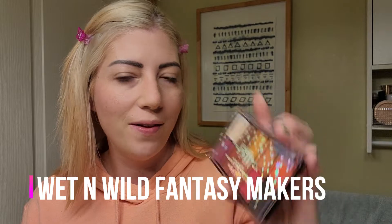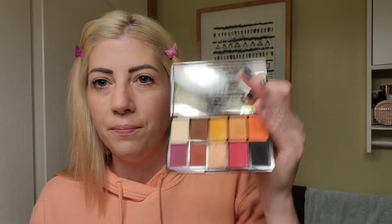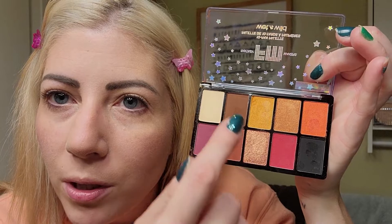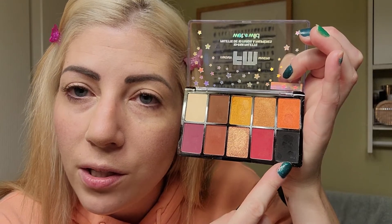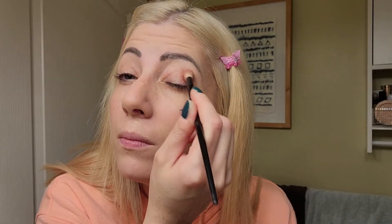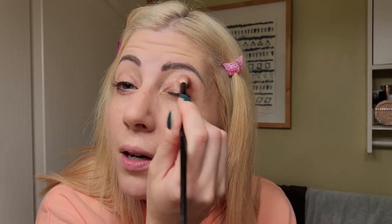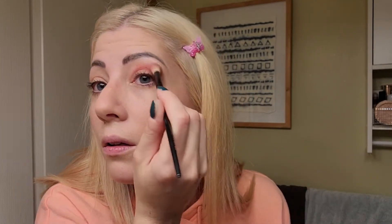You know, I would wear some of these colors every day — it doesn't have to be Halloween. You can do a neutral look, a warm look, an intense look, a smoky eye — you can do anything. I'm going to start with this shade here; it's a medium brown. Look how pigmented these colors are — absolutely beautiful. I'm using my fluffy brush from Morphe.